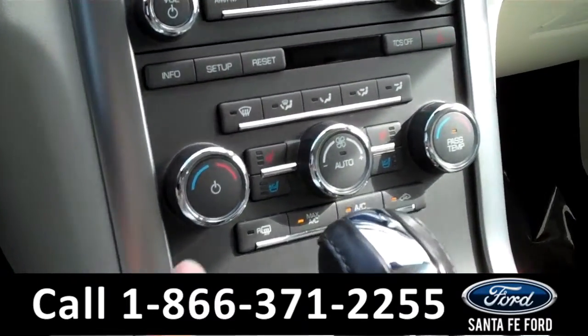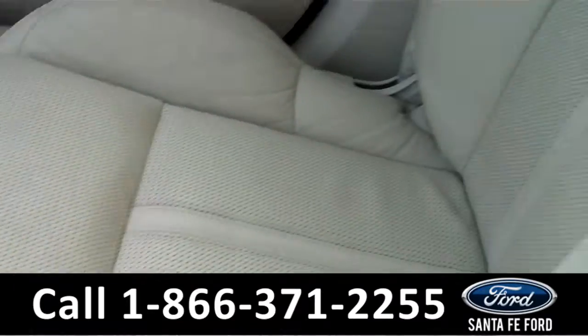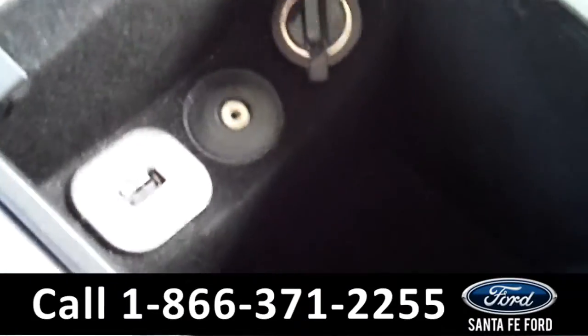There are climate controls including the heated and cooled front seat settings. It is an automatic transmission. The seats are leather. And it is equipped with the SYNC by Microsoft technology which includes an auxiliary port, a USB port, and a power outlet.